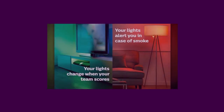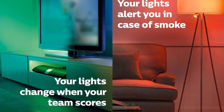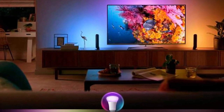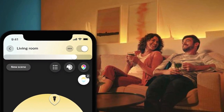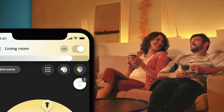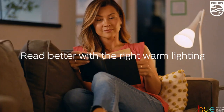The Philips Hue White and Color Starter Kit works seamlessly with Alexa, Apple HomeKit, and Google Assistant. Whether you want to create a cozy atmosphere or a vibrant party scene, controlling your lights with just your voice is as simple as saying the word. Pair it seamlessly with your existing Nest or Samsung SmartThings system for comprehensive home automation — your lights become a vital part of your smart ecosystem, responding to your every need.